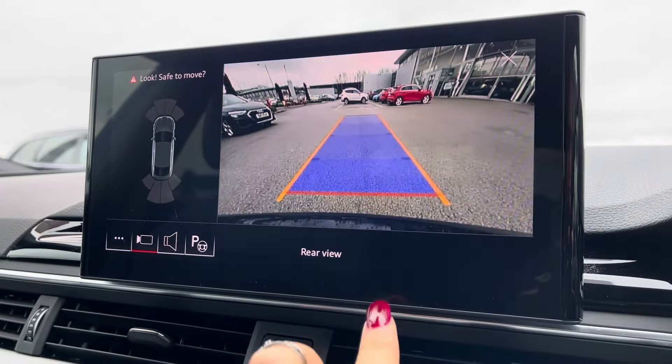The high-quality rear view camera makes manoeuvring a dream, with park assist too. Three-zone climate control means there'll be no arguments over the temperature, and heated seats are another added luxury for the winter months.